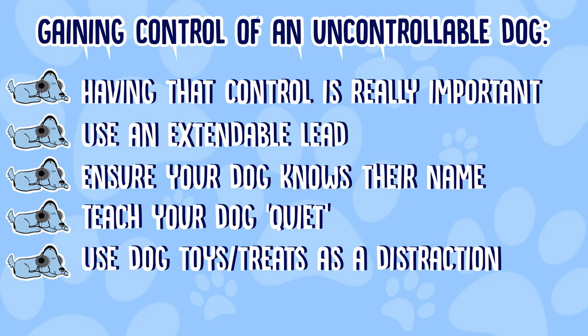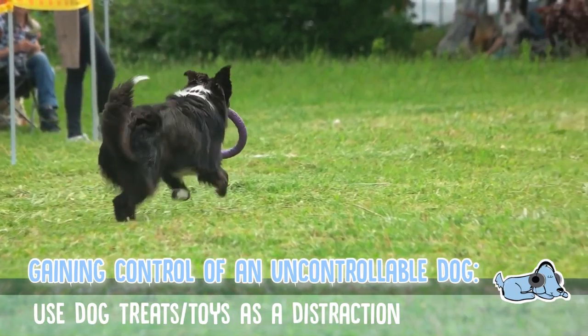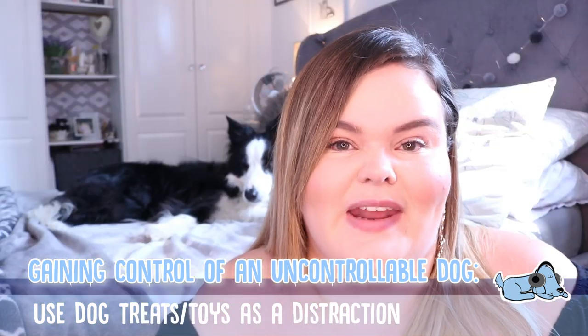Another good way is to use a dog toy as a distraction. Use a dog toy, a chew stick, or just something that will keep your dog occupied for a period of time — especially if you want to control them or get them to be quiet for a few minutes.